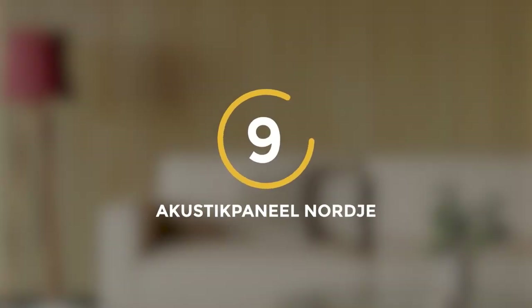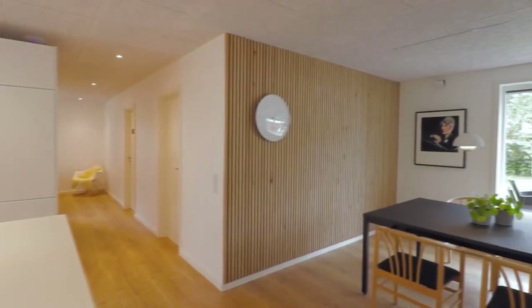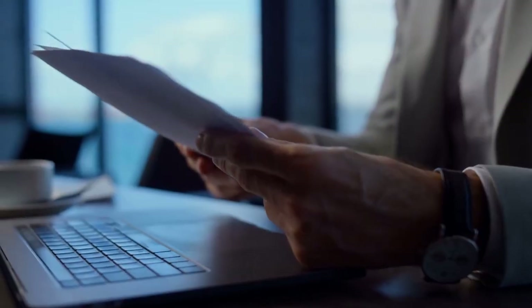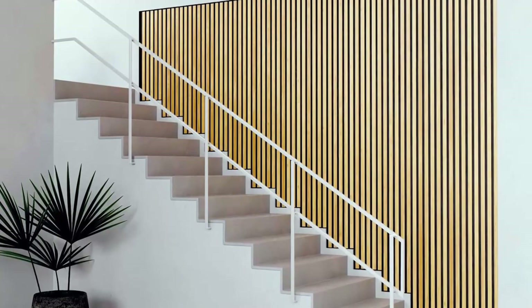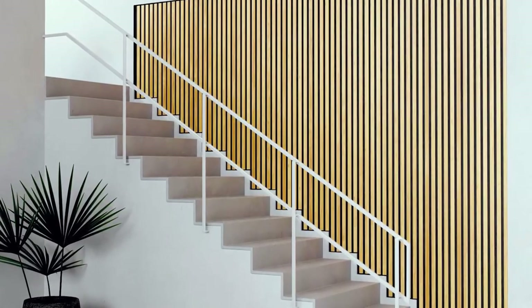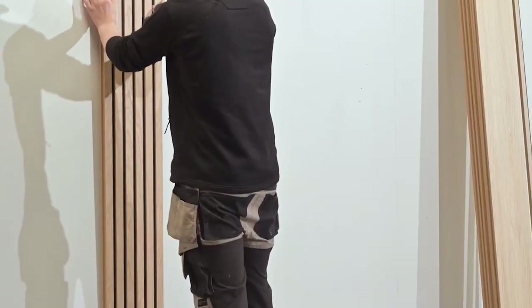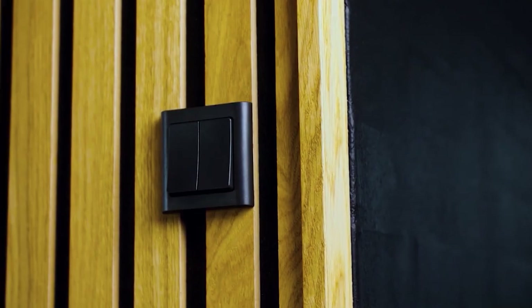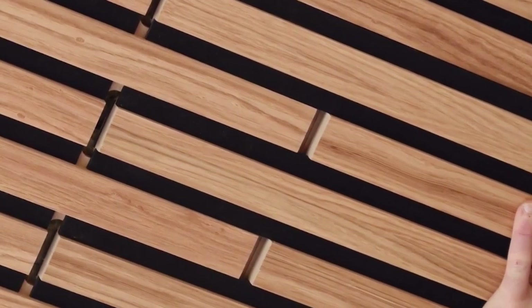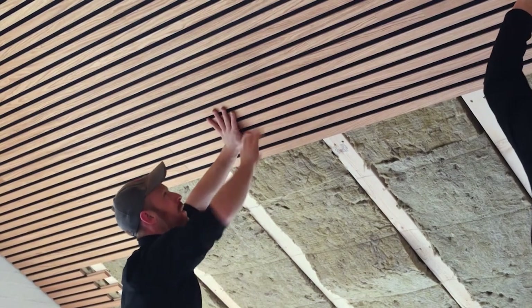Number 9: Acoustic Panel Nordje. This highly effective acoustic panel is designed to reduce noise levels in homes and offices. According to a UN report, rising noise levels are a serious environmental threat to our health. In Europe alone, 48,000 new cases of noise-related coronary heart disease are reported each year. Therefore, residents of many countries must consider acoustic panels as a necessary measure to combat this issue. Manufacturers have realized the importance of creating aesthetically pleasing models, and Acoustic Panel Nordje is made of oak veneer, making it both beautiful and functional.